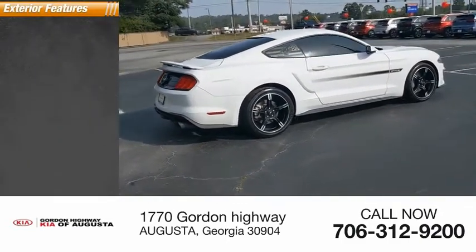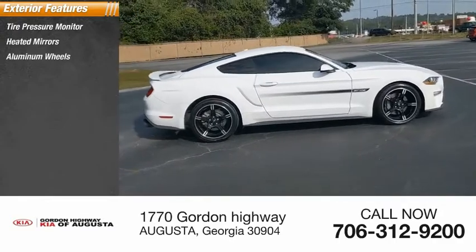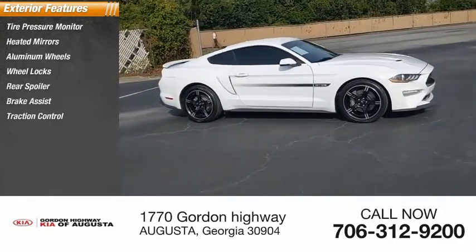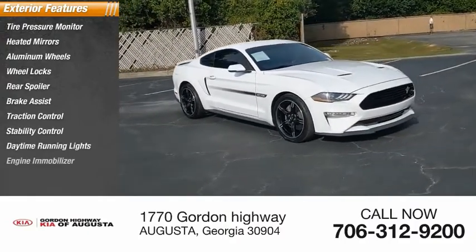Here are some of this vehicle's great options: tire pressure monitor, beaded mirrors, aluminum wheels, wheel locks, rear spoiler, brake assist, traction control, stability control, daytime running lights, engine immobilizer.